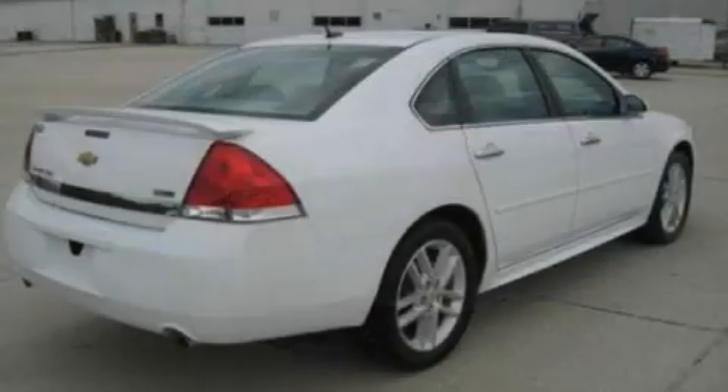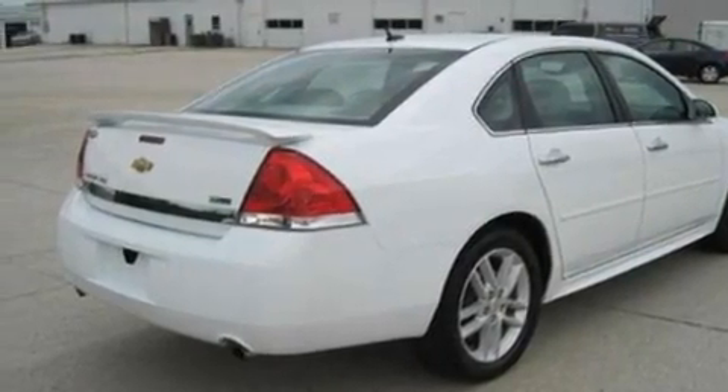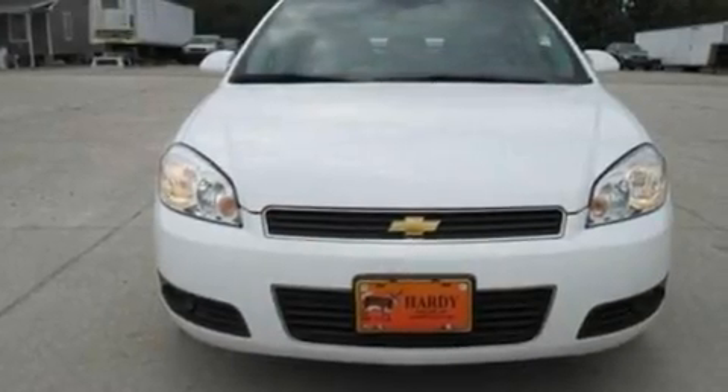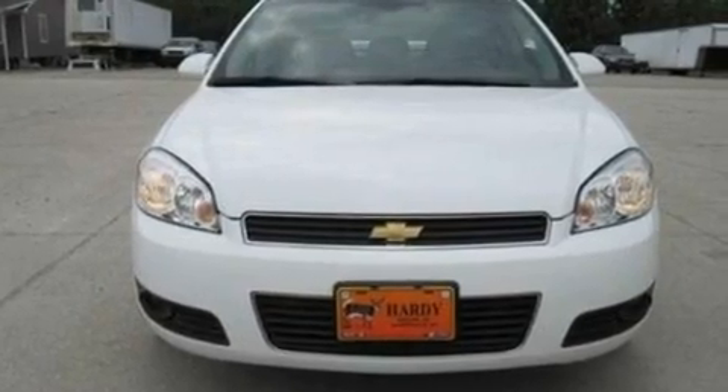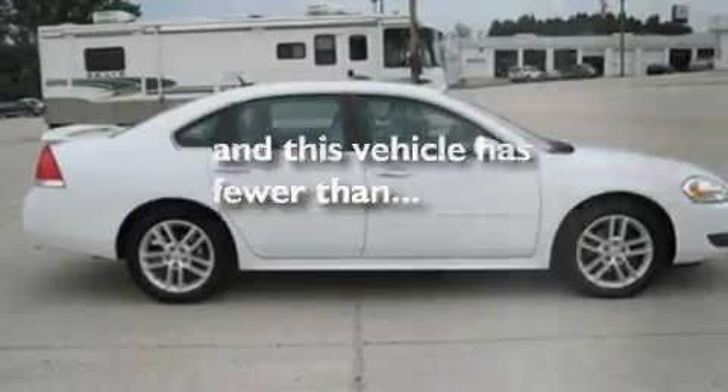Its top features include heated front seats, air conditioning with automatic climate control, cruise control, an eight-speaker stereo system, leather seats, a sport suspension, 18-inch wheels, a low-tire pressure indicator, an auto-dimming rearview mirror, and this vehicle has fewer than 29,000 miles on the odometer.